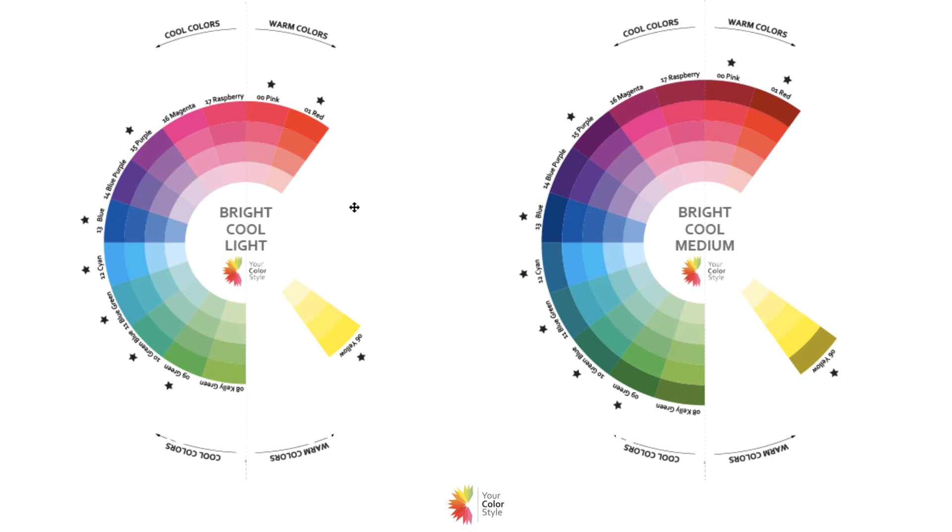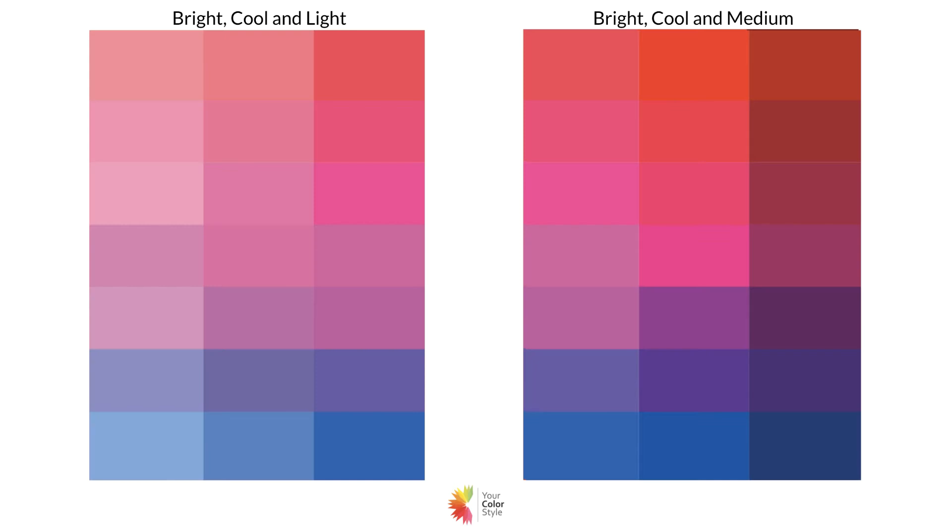I'm going to use the color analysis cards for my examples — these are found in the Your Color Style kit. If you are doing your own color analysis, you'll be familiar with these cards. Notice that on the left we go from light to bright, and on the right from medium we go bright to really much darker, so a much more intense color palette. But the colors themselves are the same — pink to blue — the right one is just definitely more intense.